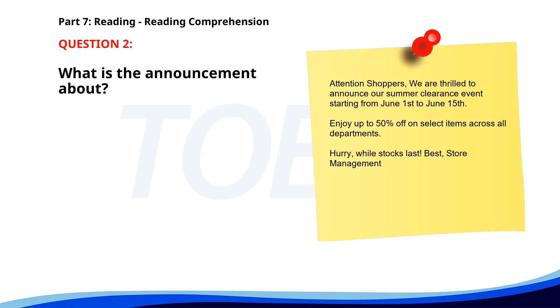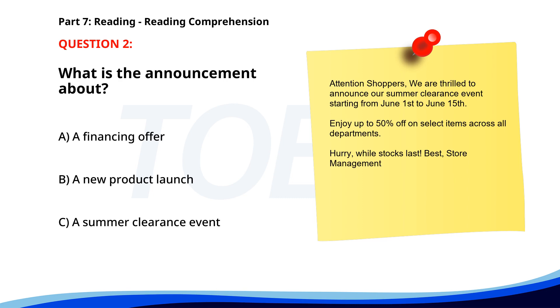Number 2. Attention shoppers! We are thrilled to announce our summer clearance event starting from June 1st to June 15th. Enjoy up to 50% off on select items across all departments. Hurry, while stocks last. Best, Store Management. What is the announcement about? A. A financing offer. B. A new product launch. C. A summer clearance event. The correct answer is C. A summer clearance event.